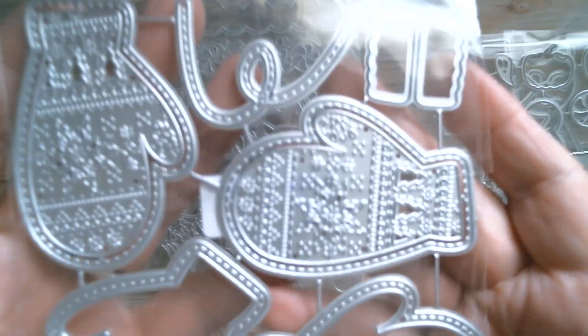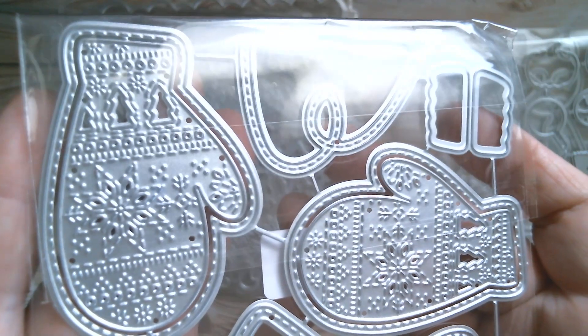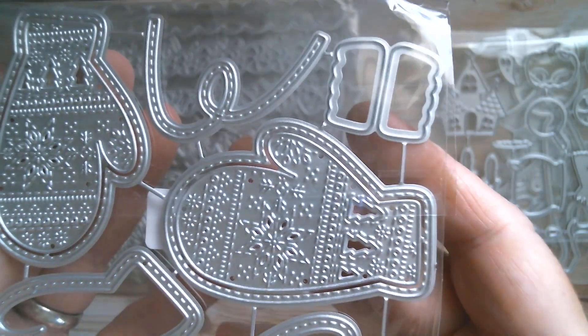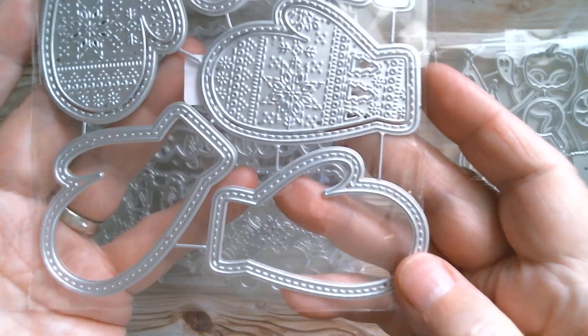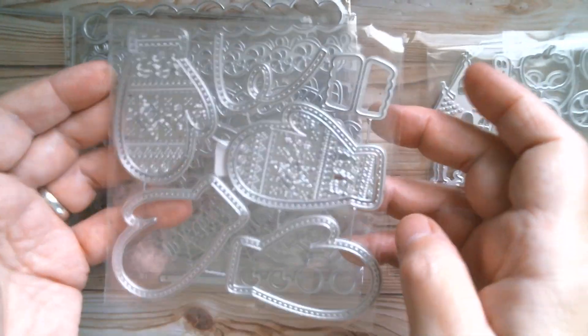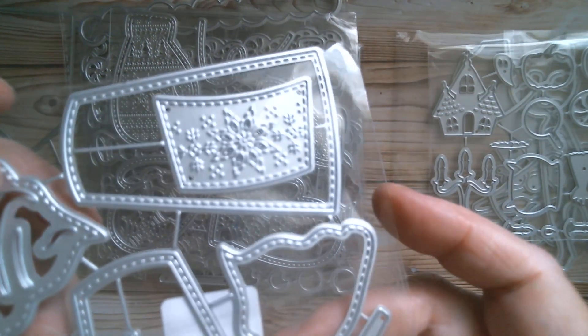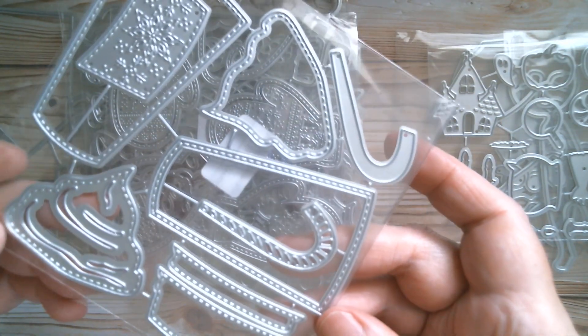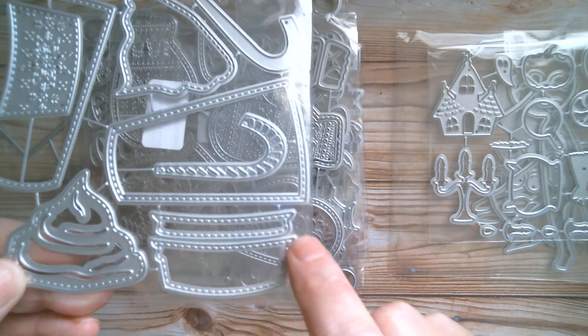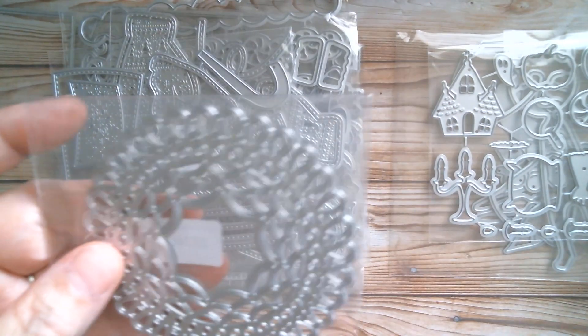A lot of people are going to love these - Christmas mittens with beautiful fair isle designs, a lovely stitched edge for layering, strings, extra cuffs, and plain bases. You can turn these into shakers. Then in the same design we have a fair isle coffee cup with that pattern on the band, all your whipped cream, a candy cane piece, and a little lid section. Really pretty.